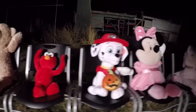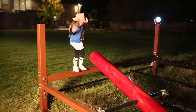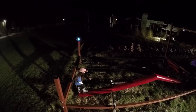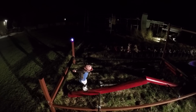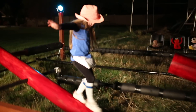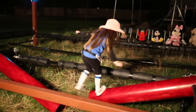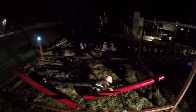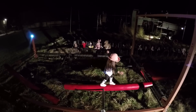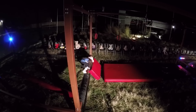Here we go, the audience is pumped up. She's got a fanny pack on and the cowgirl hat. Let's see what she does here with this first obstacle, the double tilting logs. Gets that first drop. Moving on to the second log. Oh, a little slip — saves it. And she's done it. Well done.